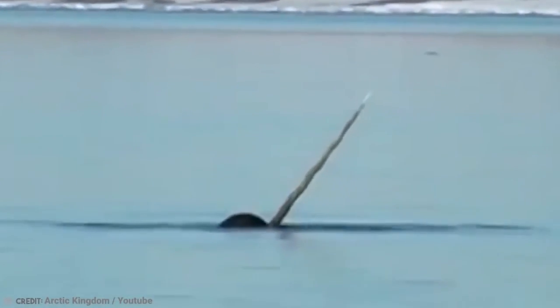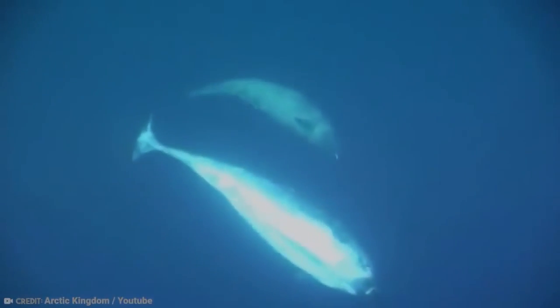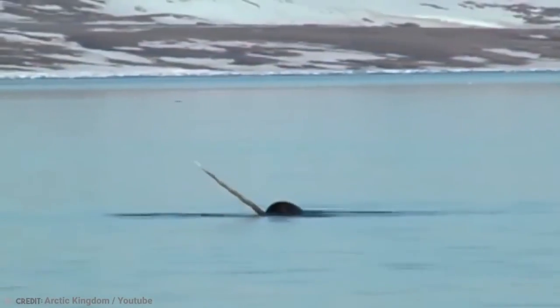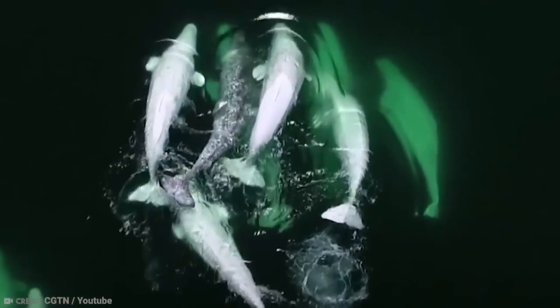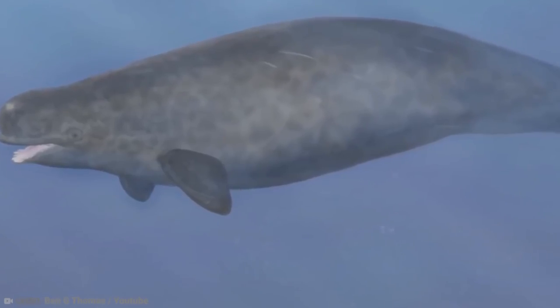It drew the attention of Mads Peter Haidajorgensen, a marine mammal researcher, in 1990. He transported it to the Greenland Fisheries Research Institute in Copenhagen for investigation. After comparing it to the skulls of known beluga whales and narwhals, he hypothesized that it was a narluga — a hybrid between the two species. Narwhals and belugas are the same size, live in the same arctic seas, and are more closely related than any other species. Individuals from both species have been discovered swimming in the pods of the other, but no one had ever discovered a narluga before, and Haidajorgensen had no method of proving his theory at the time.